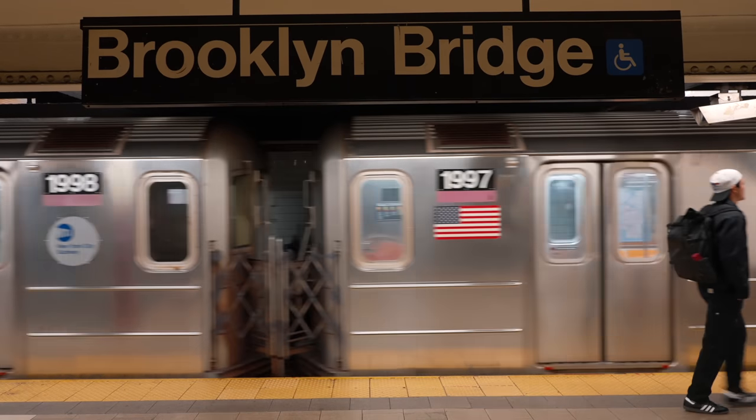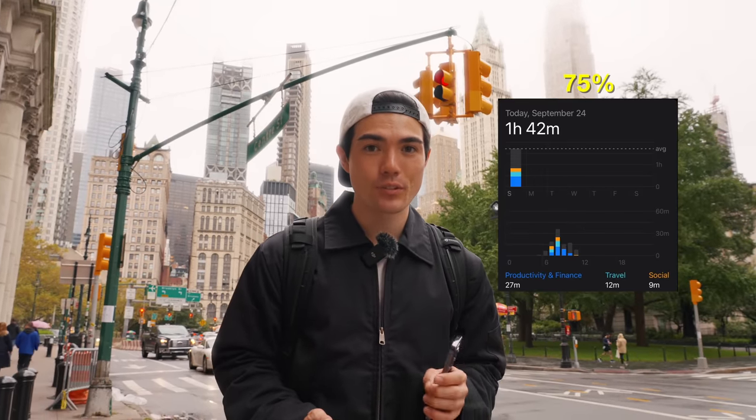So right now it is 11:13am and the total battery percentage is at 75%. It's definitely draining a little quicker because I've been using the camera app here and there.